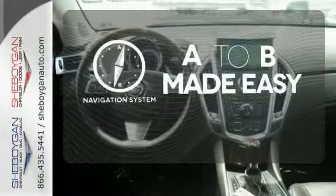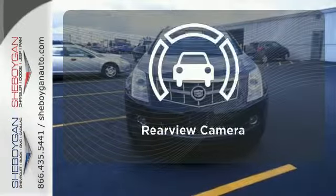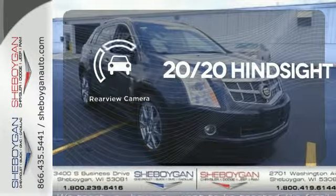Never feel lost again with the navigation system. Control the road with all-wheel drive. See objects previously out of sight with a rear-view camera. It's a new standard of living.